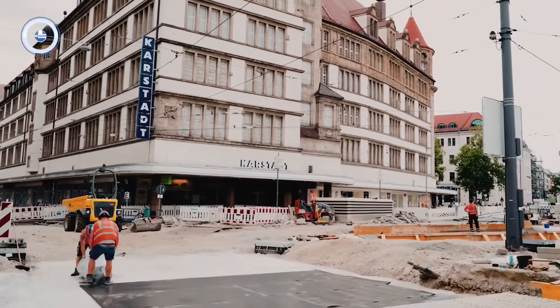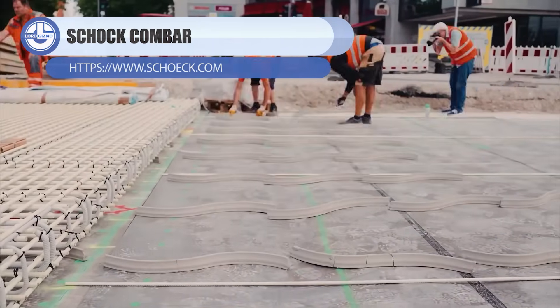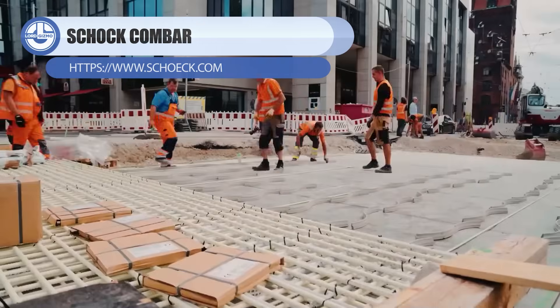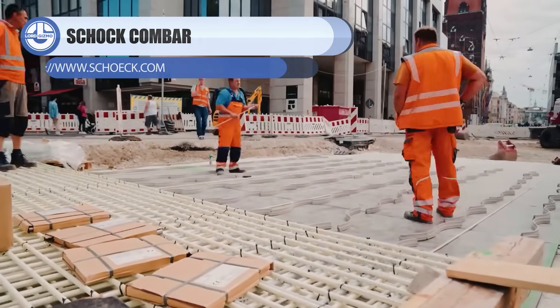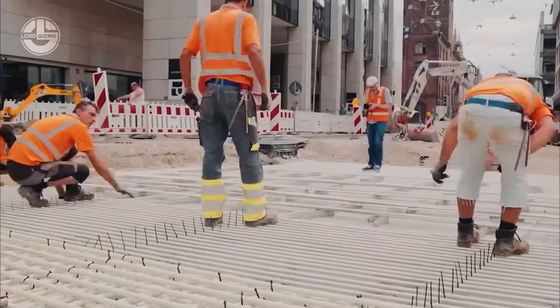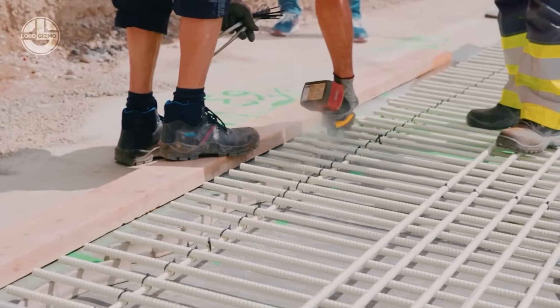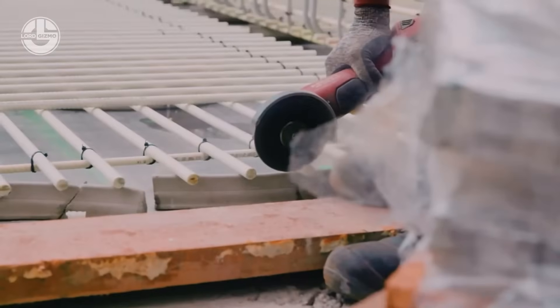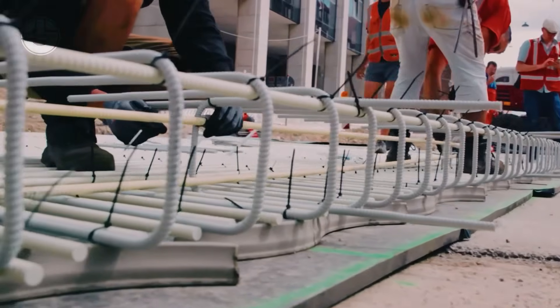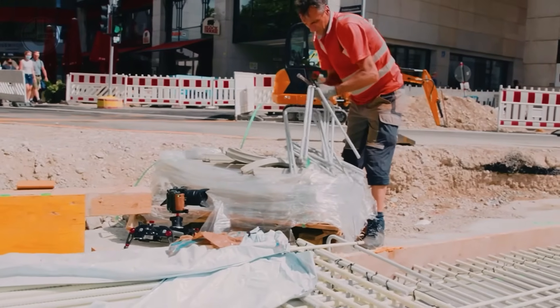Ever wondered how concrete slabs survive the brutal weight of tram lines rolling over them all day? These track slabs are reinforced with Shuk ComBar, a non-corrosive reinforcement that handles constant loads and vibration without rusting or weakening like steel. That means longer-lasting slabs, lower maintenance, and rail systems that stay reliable even in wet, salty, high-stress environments. Basically concrete built for punishment.